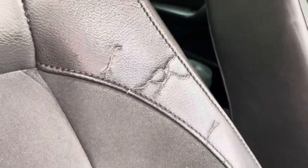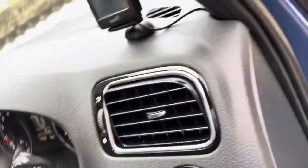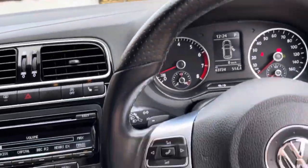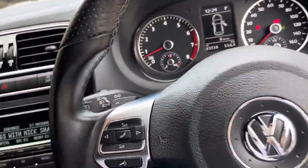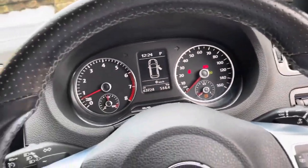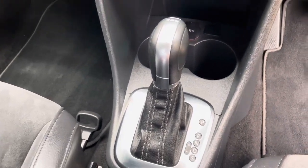There is a small mark on the door lever on the driver's side, but apart from that there are no other major marks. The steering wheel has a nice leather grip. It does have paddle shift so you can change gears yourself if needed, and it has the DSG automatic gearbox.